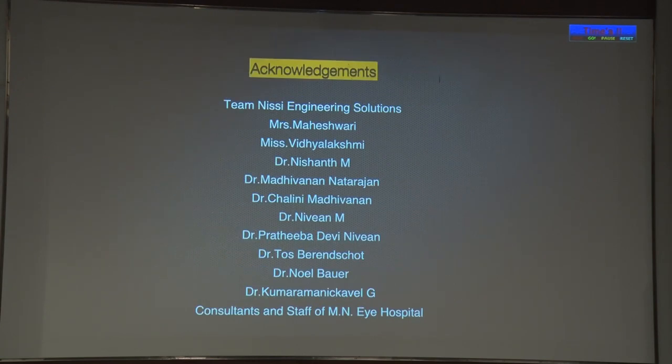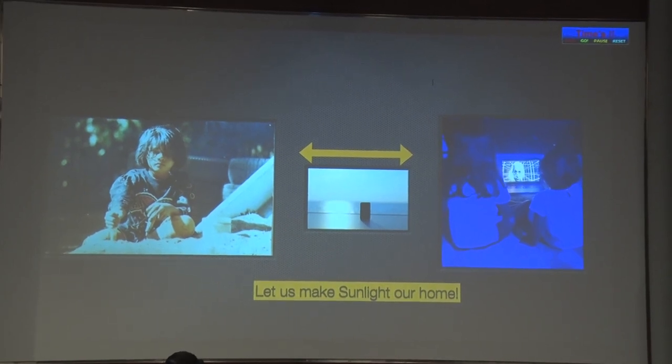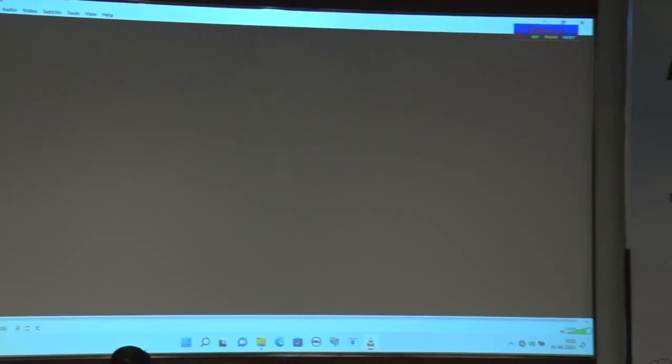These are my references. I have a lot of people to thank for this presentation. This is a picture of me when I was a child, and this is a picture of my children today. Somewhere we need to bridge the gap — let's make sunlight our home.